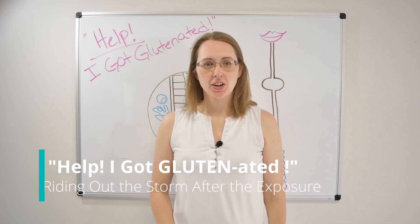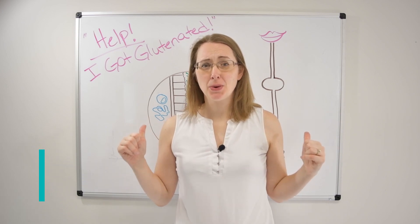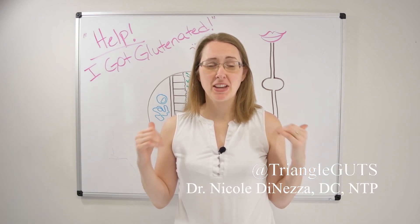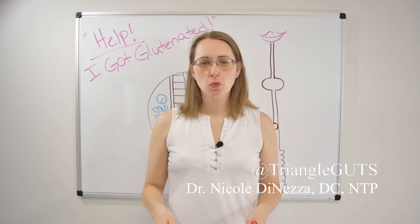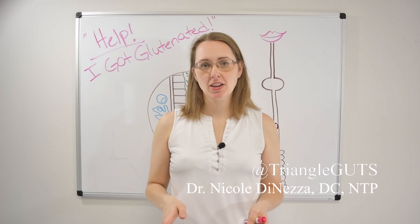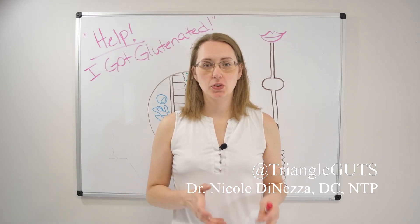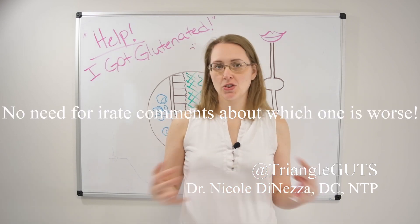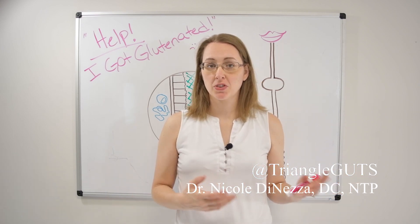Hi guys, welcome back. In this video, we're going to talk about what you can do if you got glutenated — if you got exposed to the devil molecule. This is a list of things you can do to help get some relief and curtail any damage. Let's talk about what happens when you get exposed to gluten and have a reaction if you have celiac disease or non-celiac gluten sensitivity. The two are reasonably similar, so I'm going to talk about them under the umbrella of gluten sensitivity, but know that this is very much applicable for celiacs as well.